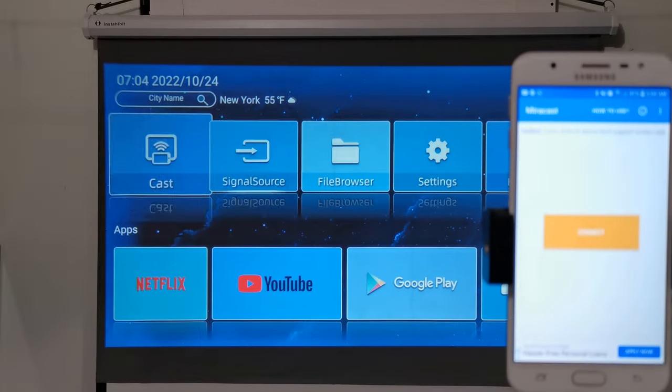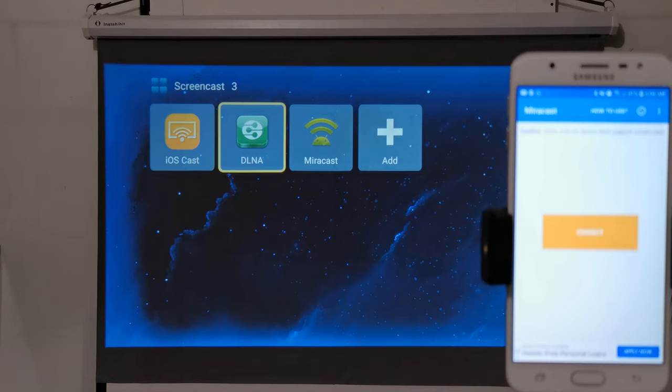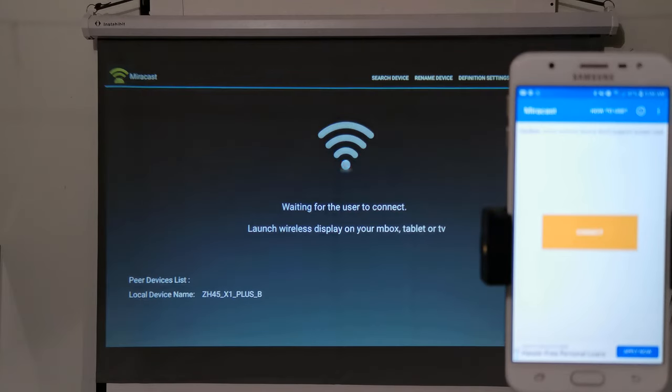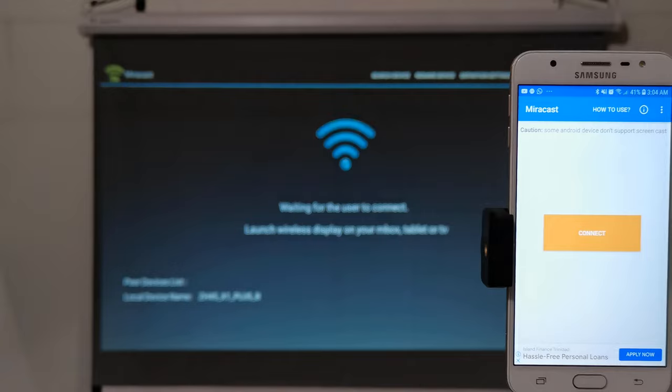For mobile screen mirroring, pairing your mobile device is easy and straightforward. Simply open the screen casting section and select between Mirror Cast, iOS Cast, or DLNA. Then scan with your preferred mobile screen sharing app to cast your mobile device.